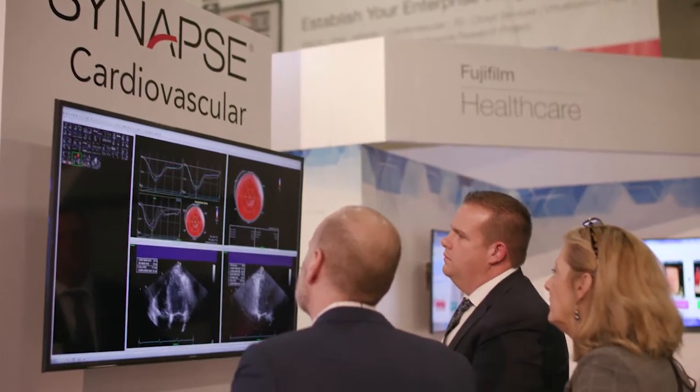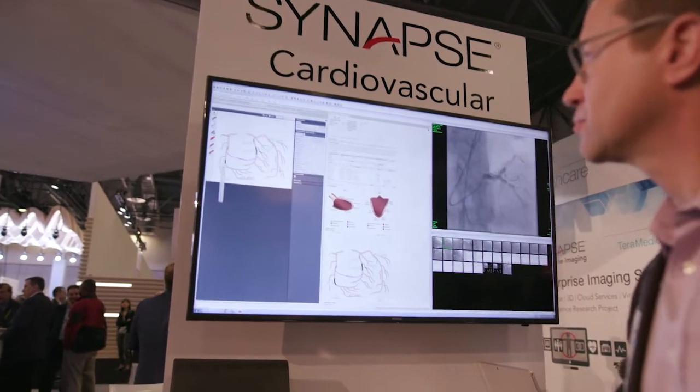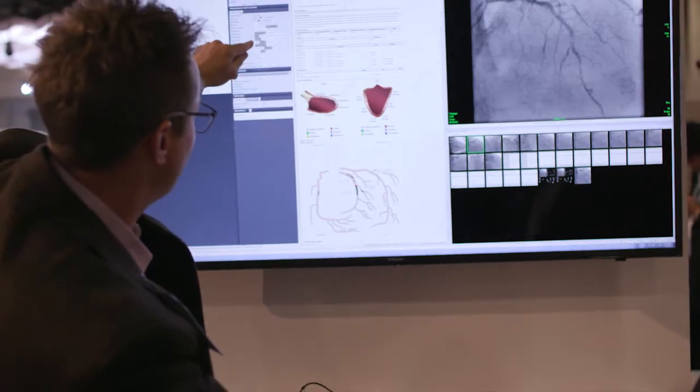At the HIMSS conference this year, we're showing our cardiovascular portfolio. Synapse Cardiovascular is a comprehensive image analysis and reporting solution for cardiology. It has sophisticated yet simple tools for cardiologists and technologists to use. It's a web-based solution that provides secure access to medical information from virtually anywhere.